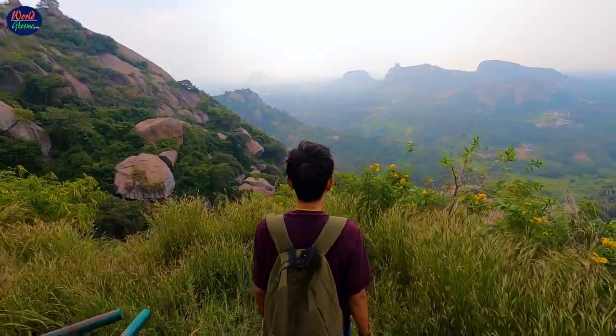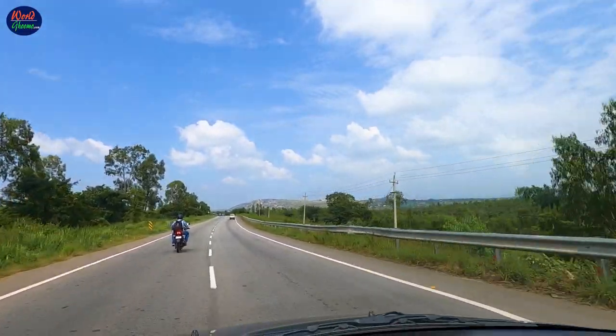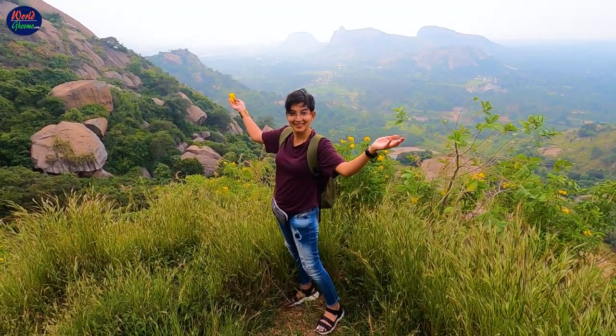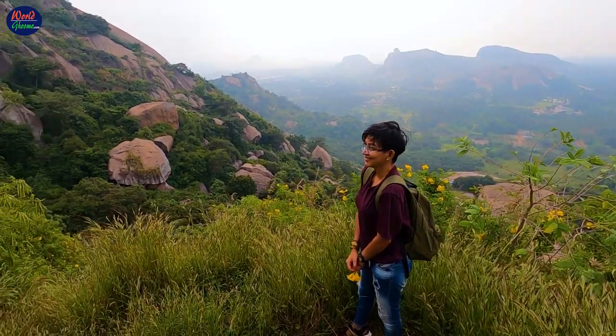Located around 50 km from Bangalore, Ramannagra is a bustling town off the Mysore-Bangaluru Highway. The town is surrounded with huge rocky mountains which gained popularity after the famous Bollywood movie Sholay was shot here in 1975. The Ramannagra Hills are also called the Sholay Hills and Ramagiri Hills.